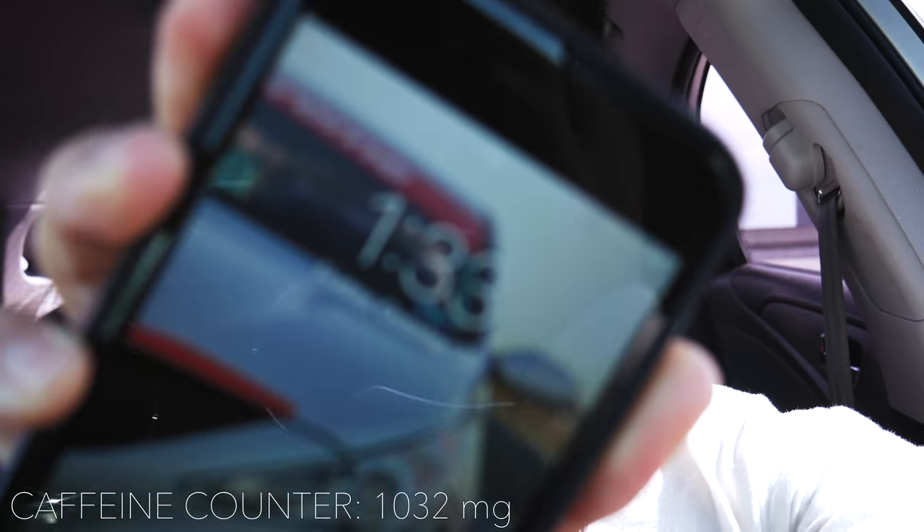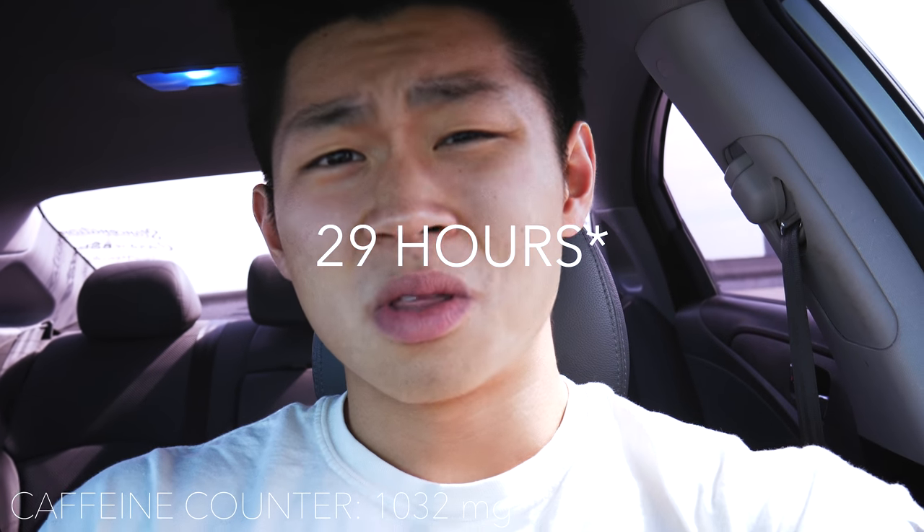It's now 1:33. We are 32 to 33 hours into being awake with no sleep. The two exams I just took — I feel very confident about both of them. I feel very relieved. No more test anxiety. I may have hit close to a thousand milligrams of caffeine — this last drink has about 240 milligrams. I'm going to go home and close this out.